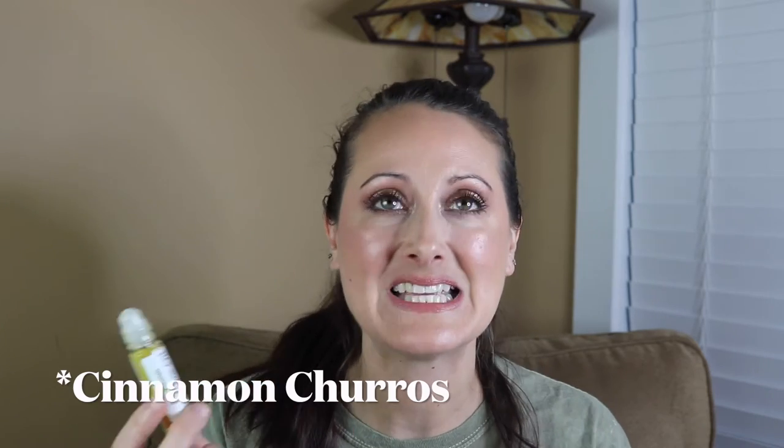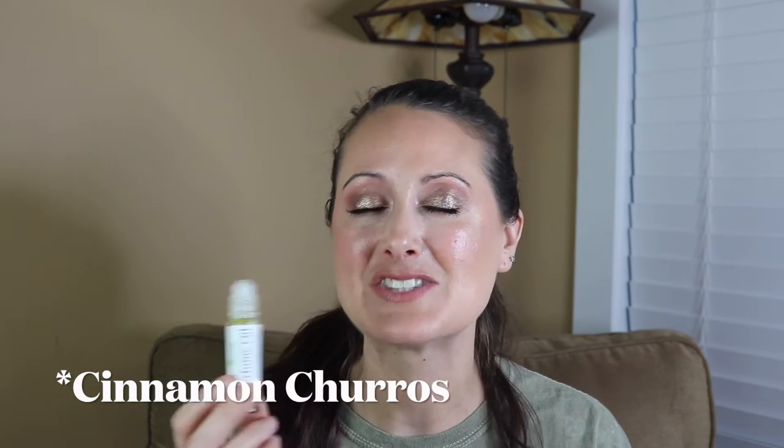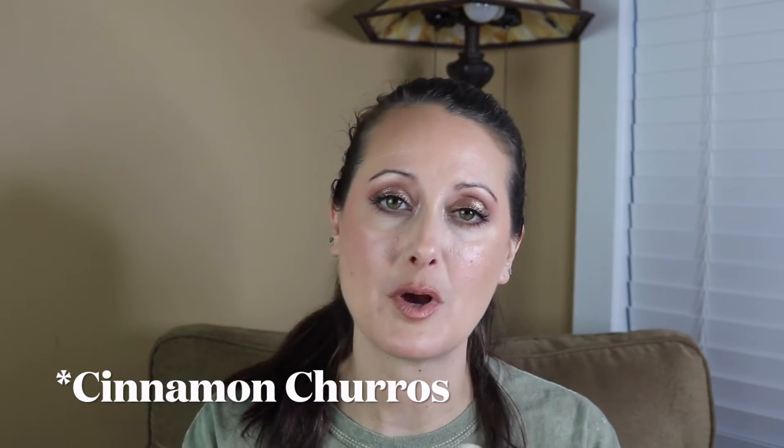Next we have Cinnamon Churros, and this one is amazing. It smells like cinnamon donuts — so good. If you love gourmand fragrances, it smells like a cinnamon cake. No funk, no weirdness. Cinnamon Churros is a good one.